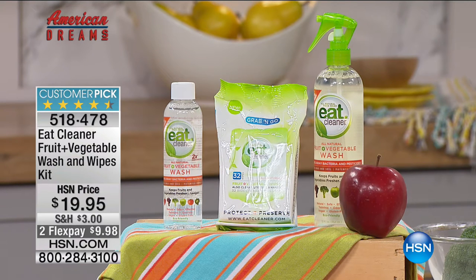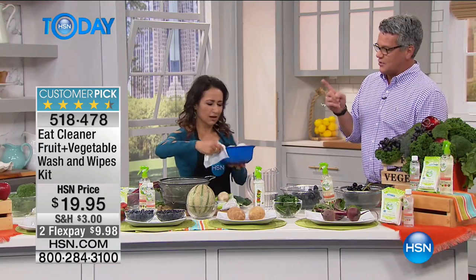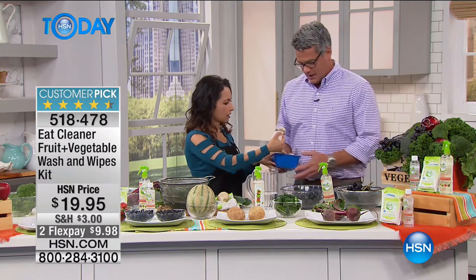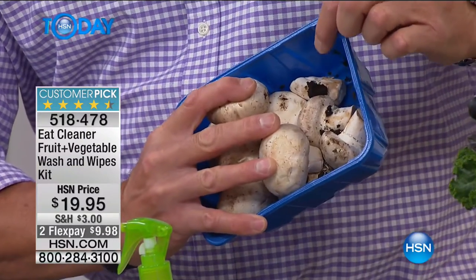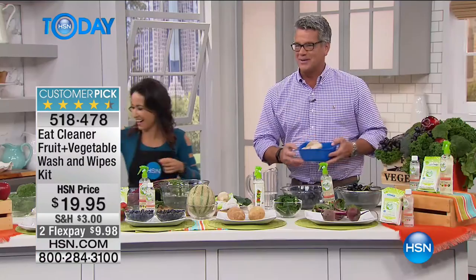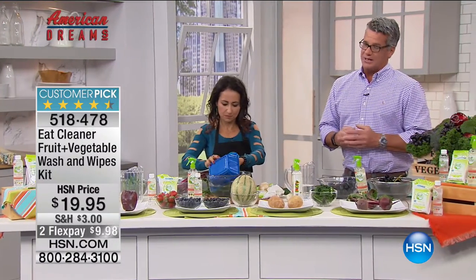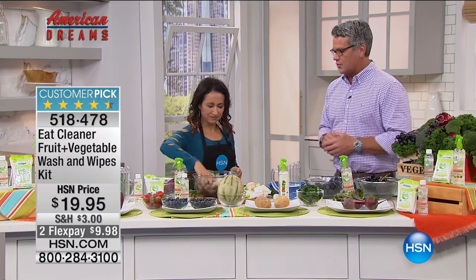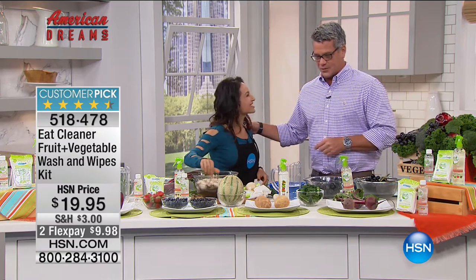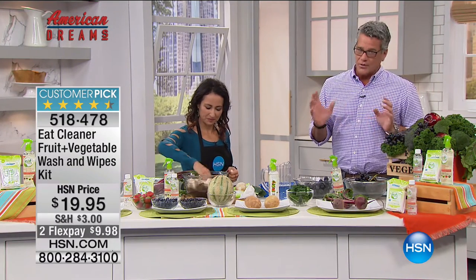Even organic produce often uses waxes - this will help to remove that. Grab it while you can - $9.98 on flex pay. Read the reviews on hsn.com, this stuff really works. You get everything you need - it'll last you probably three months. It's worth the $20. You don't want to eat bad food, you don't want to get sick.